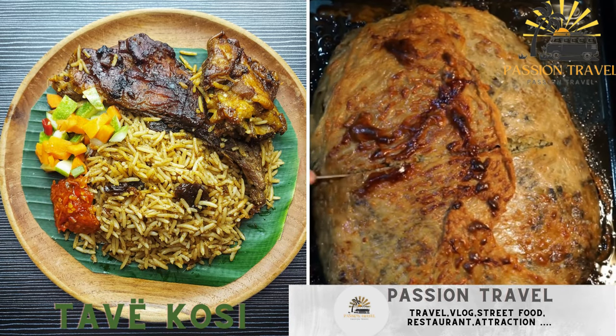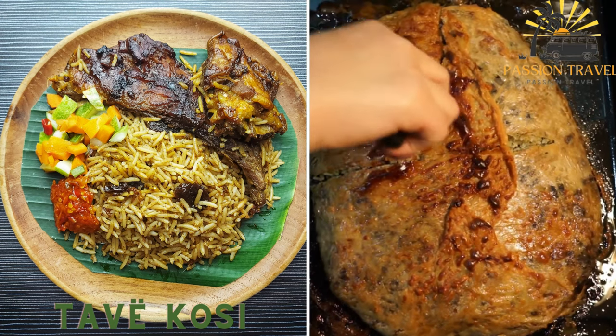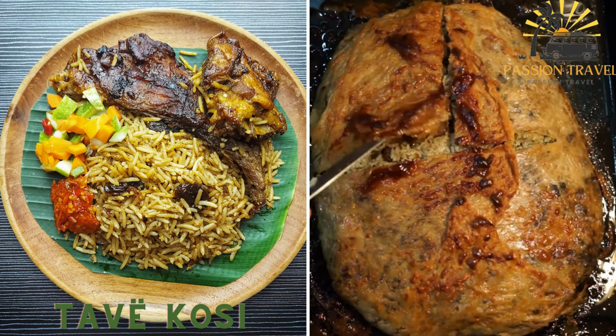Tef kosi is a traditional Albanian dish made with baked lamb or veal, rice, and yogurt. It is creamy and flavorful.